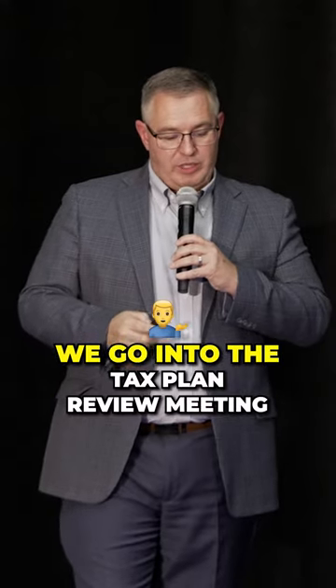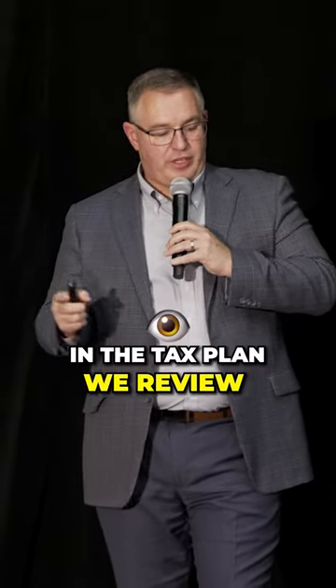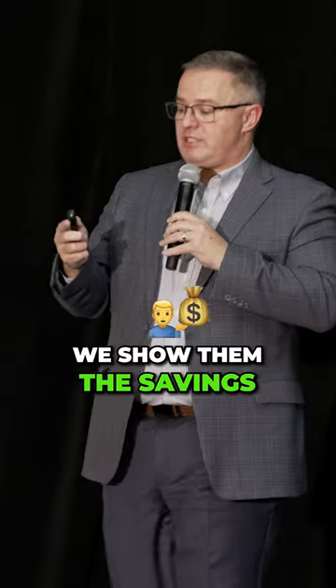The next week we go into the tax plan review meeting and review the questionnaire. The following week, we deliver their tax plan. In the tax plan, we review the strategies and show them the savings we can have an impact on.